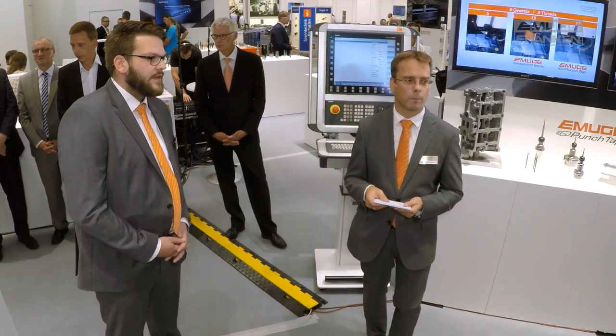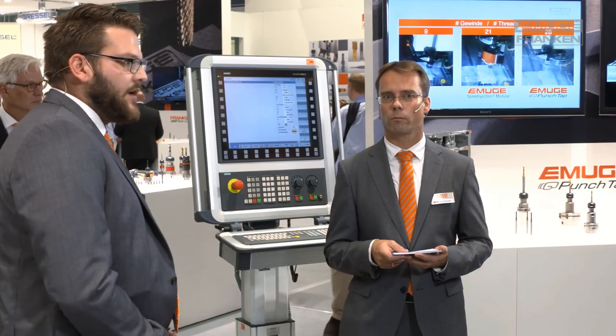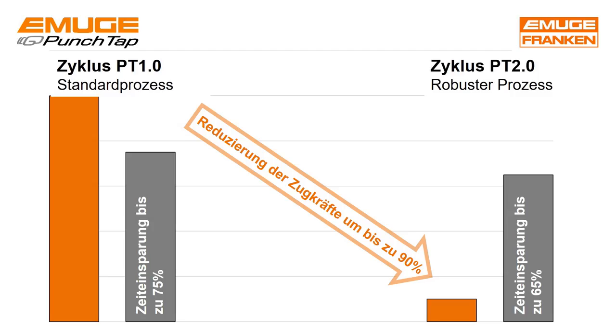This introductory phase was accompanied by EMUGE employees, who were able to use this knowledge to reintroduce it into the advanced development of the PunchTap tools, especially with regard to the traction forces when moving out of the workpiece. From Cycle PT1 to Cycle PT2, we were able to reduce the traction forces by up to 90%. Even if the component is not optimally clamped or if we have a lability in the component, we can compensate for this thanks to the change process control and thus ensure a constant thread quality.